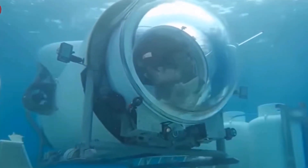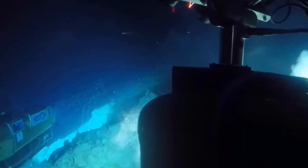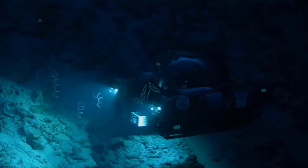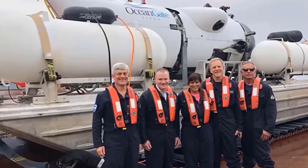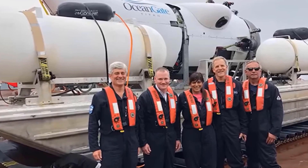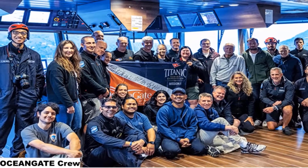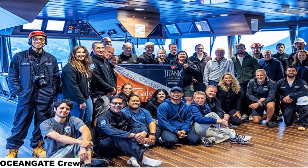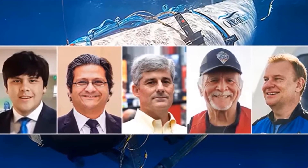Since its inception, the Titanic submarine has made several remarkable discoveries — from uncovering hidden compartments to mapping the wreckage in unprecedented detail. However, it's essential to mention that exploring the Titanic requires the utmost respect for its historical significance and the victims who lost their lives. The team behind the Titanic submarine takes this responsibility seriously and operates under strict guidelines to ensure the preservation of the wreck and its artifacts.